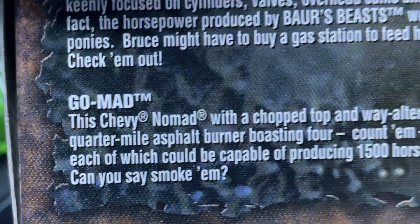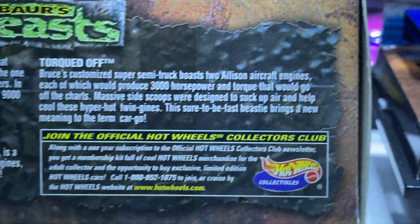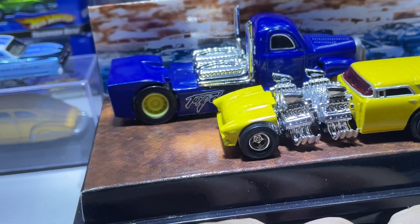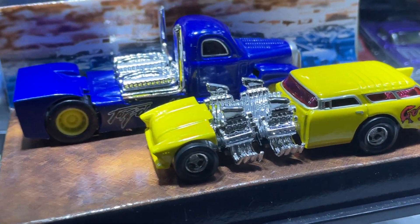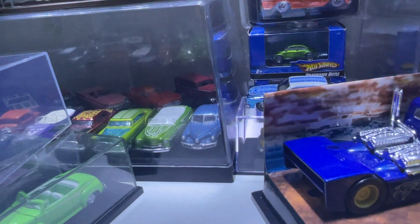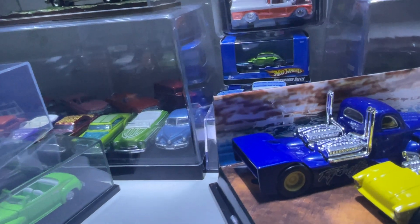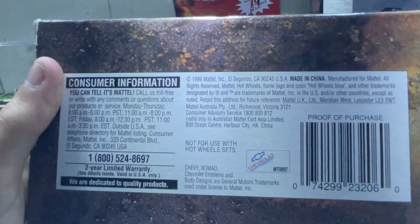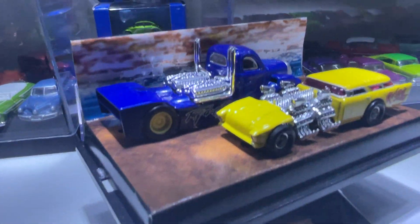This set contains the Go Man and the Torqued Off — you can pause if you want to read the details. There aren't really any in-depth reviews of this set on YouTube. This is from the late 90s, around 1999, or early 2000s basically.